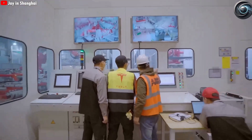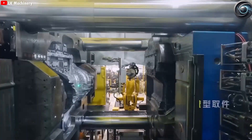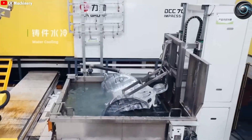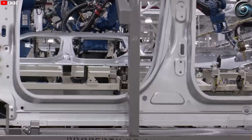Once the underbody is ready, the interior build begins. Robots install carpets, electronics, dashboards, infotainment systems, and seats, all mounted directly on top of the structural battery. This results in an ultra-efficient interior layout with no wasted space or weight.